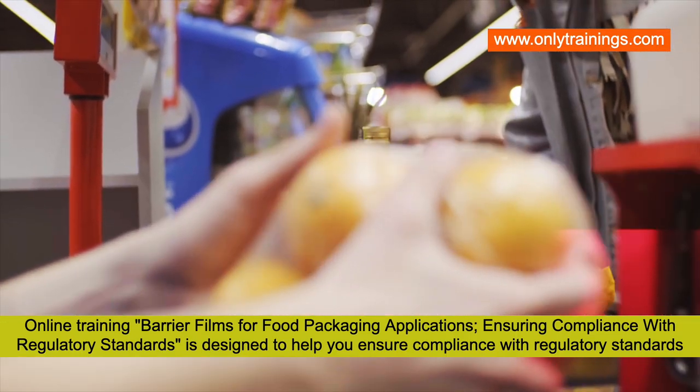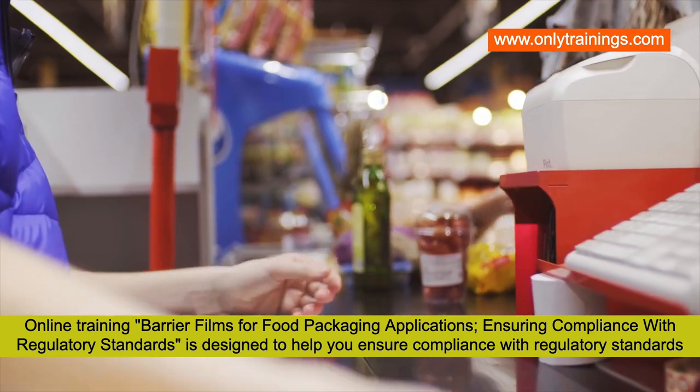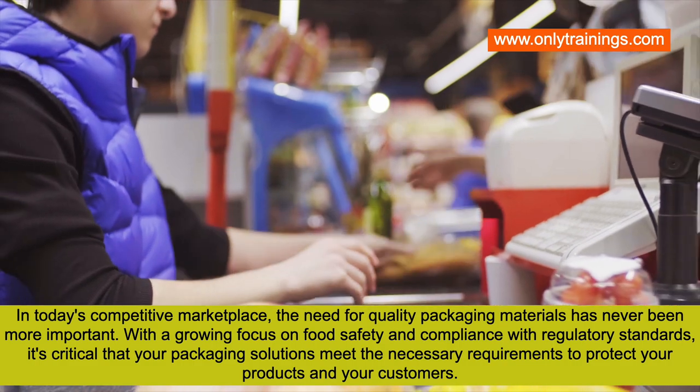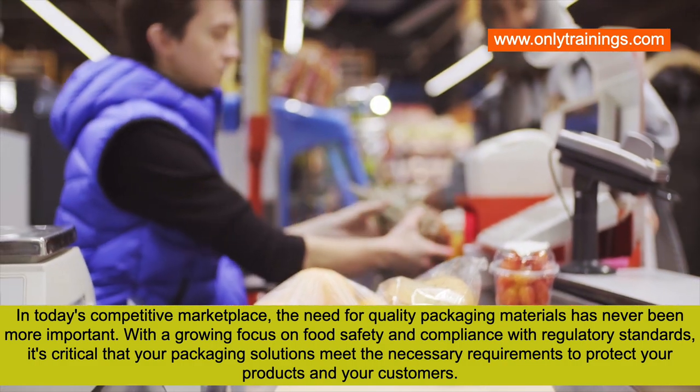This online training on barrier films for food packaging applications is designed to help you ensure compliance with regulatory standards. In today's competitive marketplace, the need for quality packaging materials has never been more important.